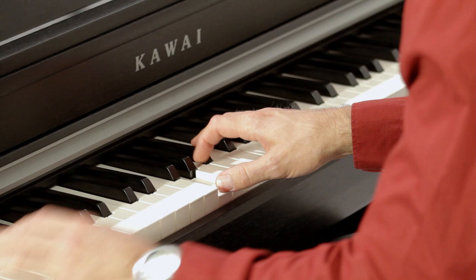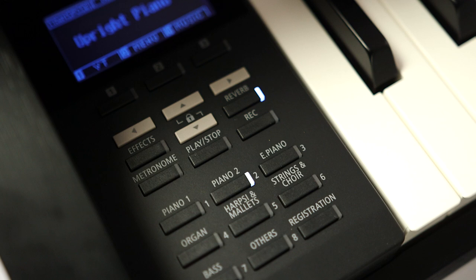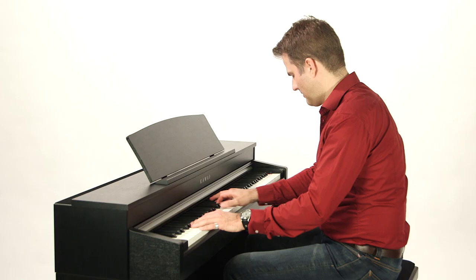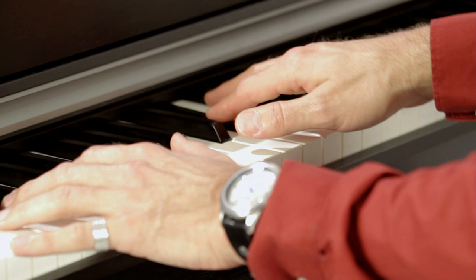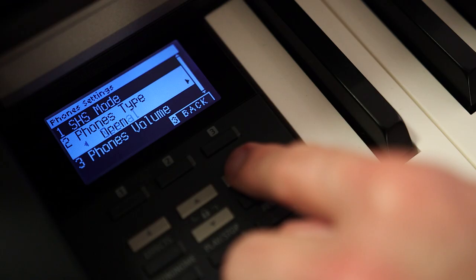The new, larger display means that the CN37 is now easier to set up and work with, just as the top-end models of the Concert Artist series. Among the many features on offer are options to set up your ideal headphone sound. The CN37 includes presets that adapt to a variety of headphone formats to deliver the optimal sound for each. Open, closed, or in-ear headphone types each use specific sound characteristics that the CN37 can adapt to and exploit.